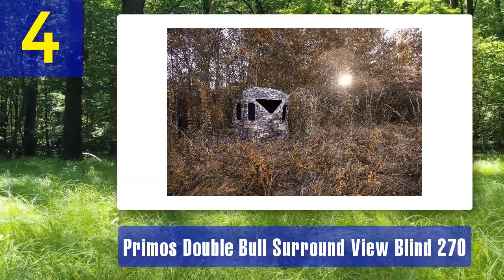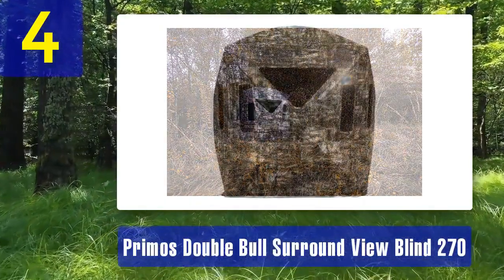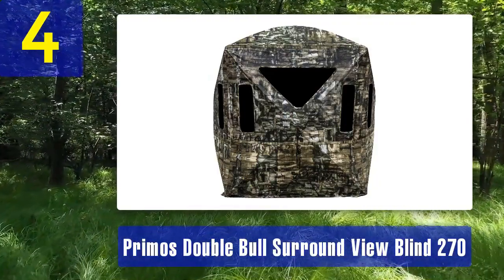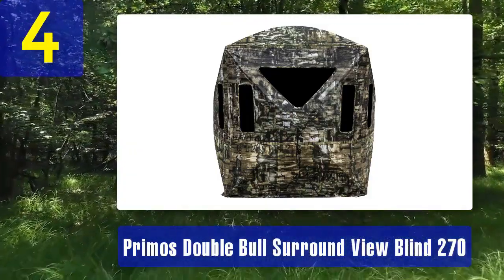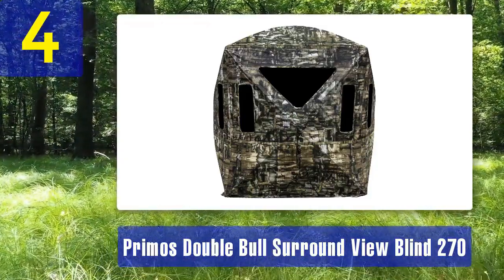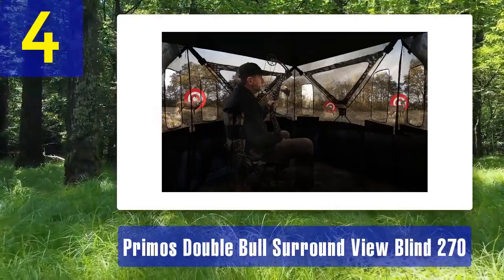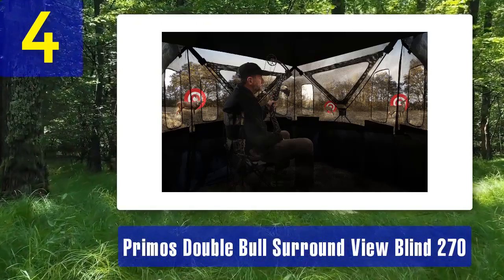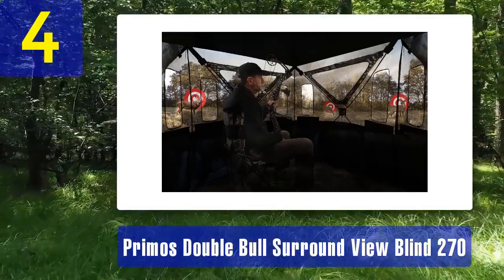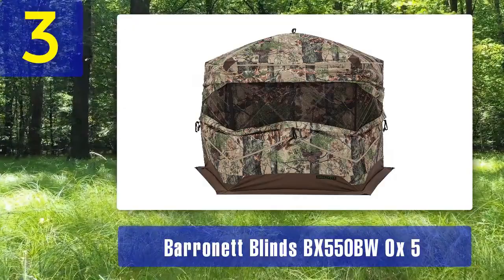Spacious interior: the Surround View Blind measures 70 by 70 inches with a generous 70 inch height at the center, ensuring plenty of room to move and shoot comfortably. Silent entry: the door features a zipperless, noise-free entry so you can get in and out without alerting nearby wildlife. Double Bull hub system: Primo's patented hub system ensures this blind is both sturdy and quick to set up, with stakes and tie-downs for added stability. Constructed with heavy-duty waterproof fabric, this blind is built to withstand tough outdoor conditions.